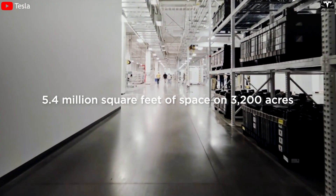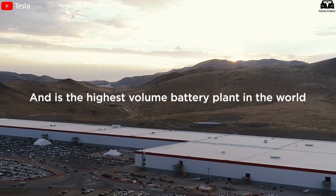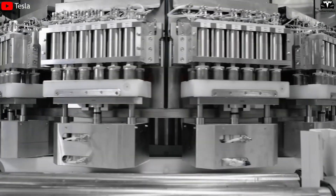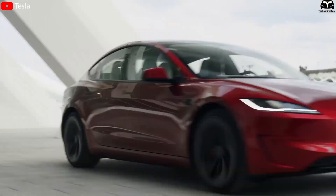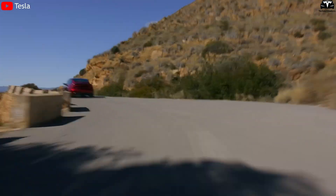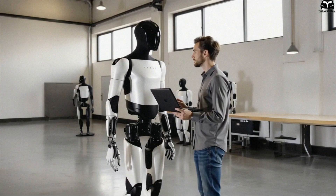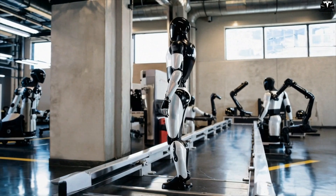Tesla has built an exceptionally strong and independent battery supply chain, covering everything from lithium mining to cell manufacturing and energy management system optimization. This allows Tesla to avoid reliance on external suppliers like CATL, Panasonic, or LG Energy, increasing production flexibility and reducing supply chain risks. If Tesla masters solid-state battery technology, it can manufacture these batteries within its own factory network, reducing production costs and accelerating product rollout. Tesla has already outpaced rivals such as Rivian and Lucid Motors through in-house battery production. Controlling solid-state battery technology for Optimus could bring the production cost of each robot down to around $20,000, enabling Tesla to produce millions of humanoid robots at lower prices with a strong competitive edge.